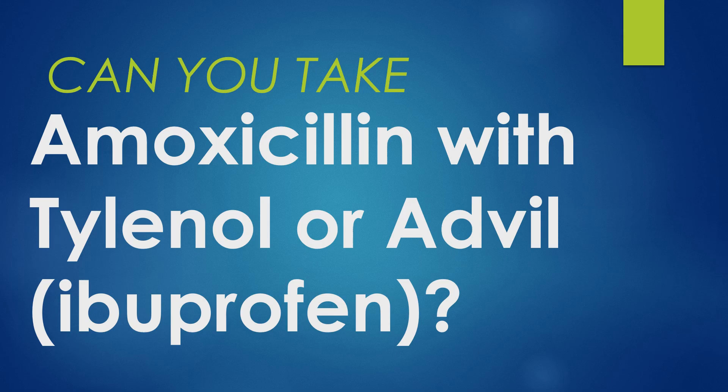Hi, this is Josh. I'm a pharmacist with pharmacisttips.com. Here to talk about a frequently asked question: can you take amoxicillin — the antibiotic amoxicillin — with Tylenol or Advil? Advil's active ingredient is ibuprofen.